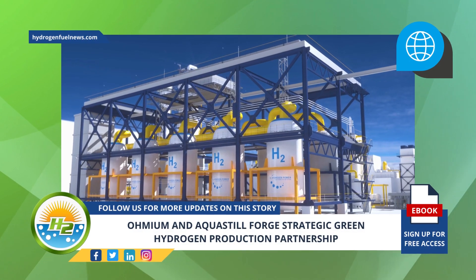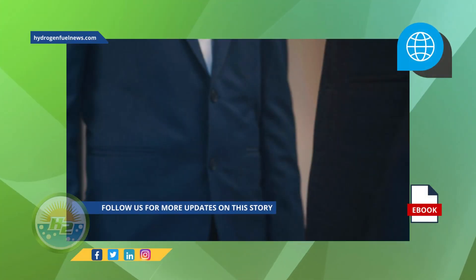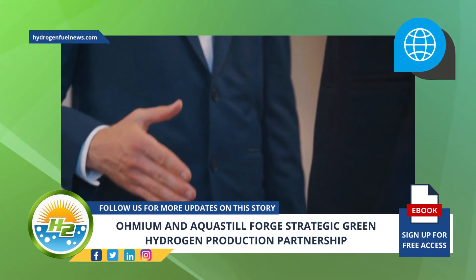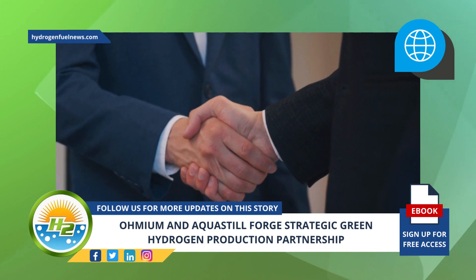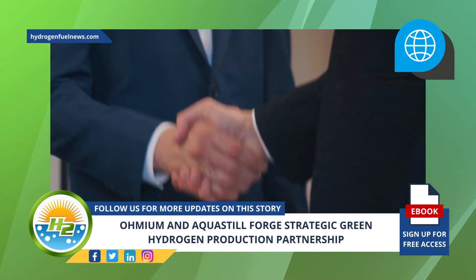Omium International announced today that it has entered into a strategic partnership with AquaStill, which will enable Omium to use AquaStill's modular membrane distillation technology to produce green hydrogen from desalinated seawater. The collaboration will enable the expansion of Green H2 production.